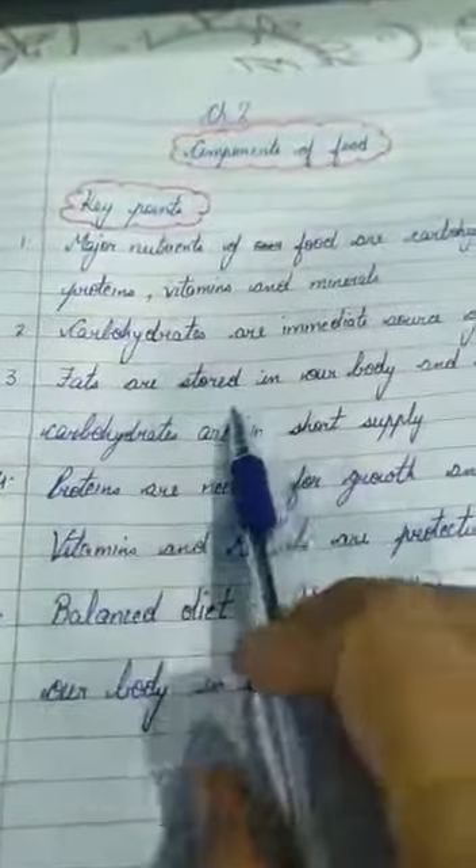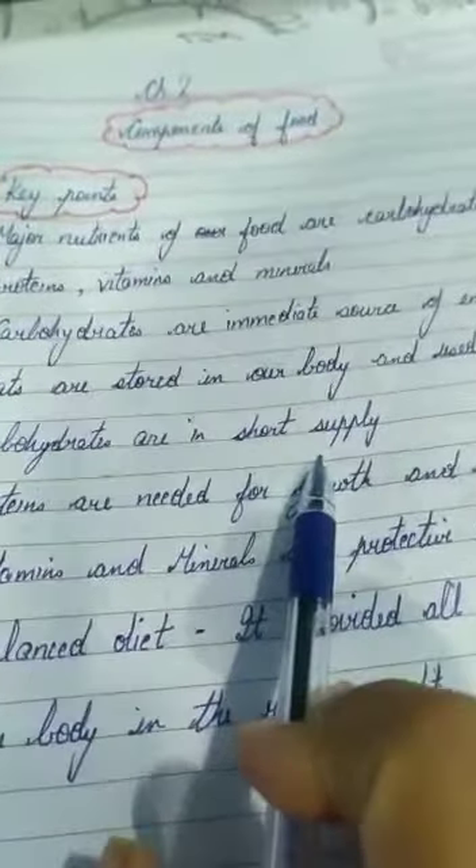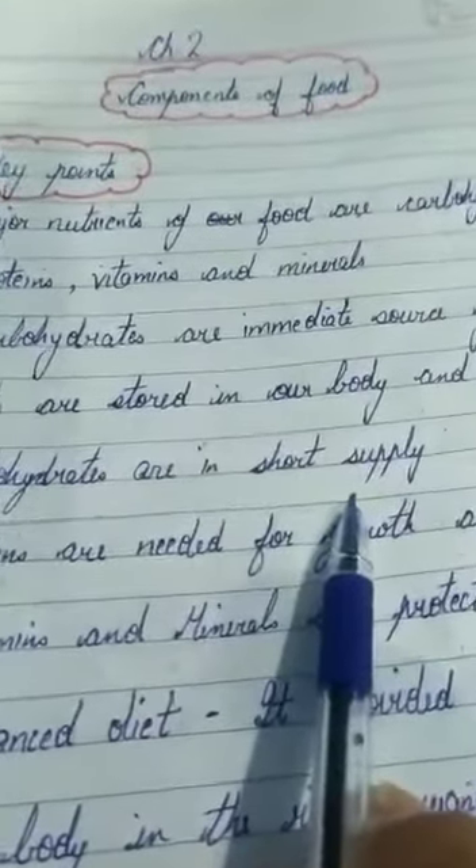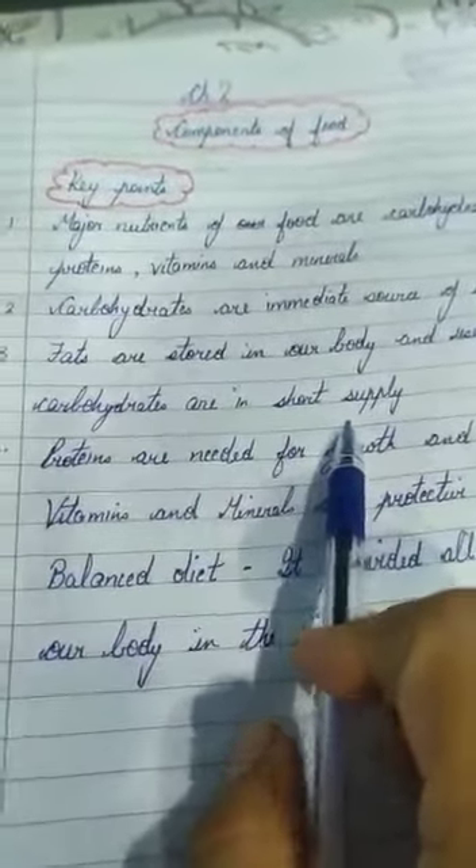Fats are stored in our body and used only when carbohydrates are in short supply. If we are not consuming carbohydrates in the right proportion, the stored fats in our body will help us.